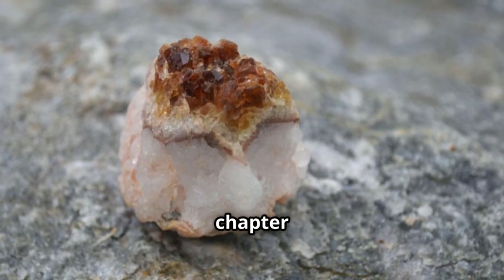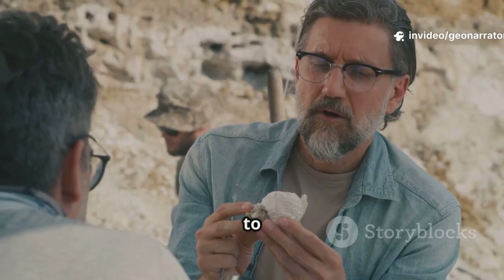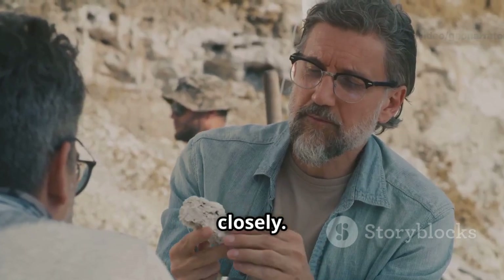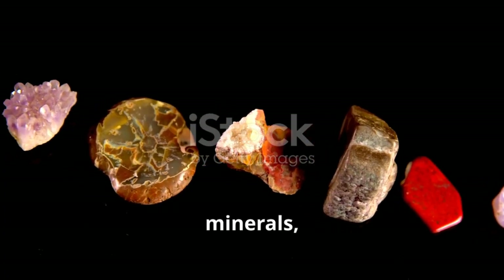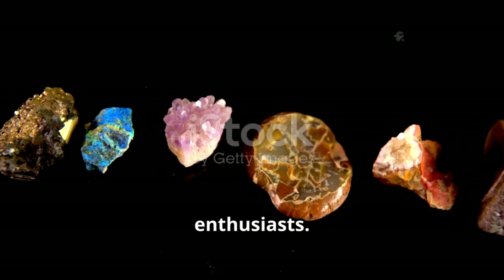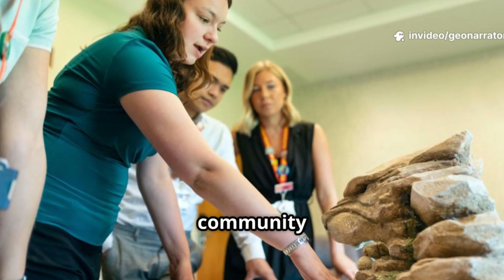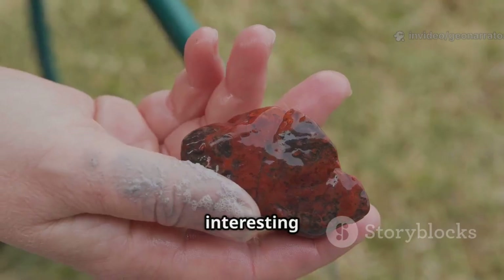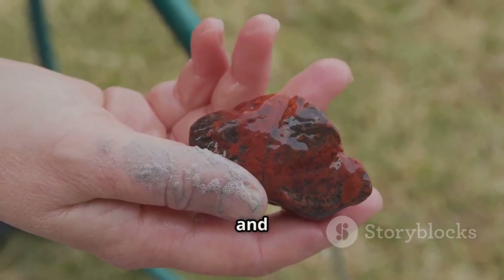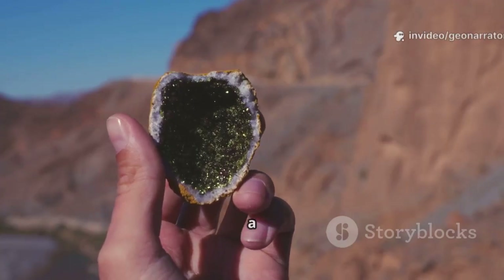Melonite is just one chapter in the endless story of Earth's minerals. You don't need to be a geologist to start exploring — just a curious mind and a willingness to look closely. Learn about local rocks and minerals, visit museums, or join a mineral club to meet fellow enthusiasts. Clubs offer field trips, workshops, and a welcoming community for beginners and experts alike. Pick up an interesting rock on your next walk, ask questions, investigate, and share your discoveries. Every collector starts with curiosity and a single find.